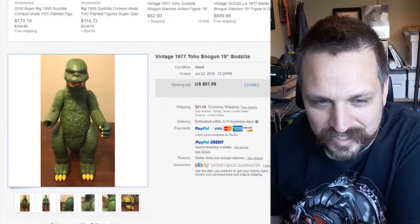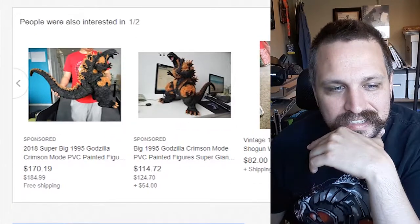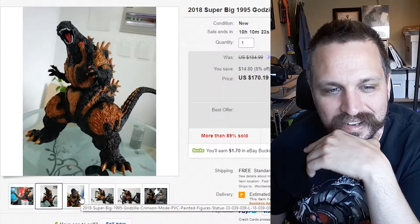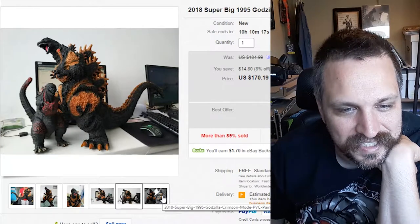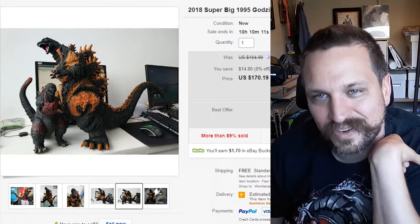While I was looking for that, I did see this 2018 super big 1995 Godzilla Crimson Mode — that looks awesome, it looks massive. There it is next to another figure — you can see it just dwarfs it. And that's selling for about $170. That's a lot for an action figure, man.